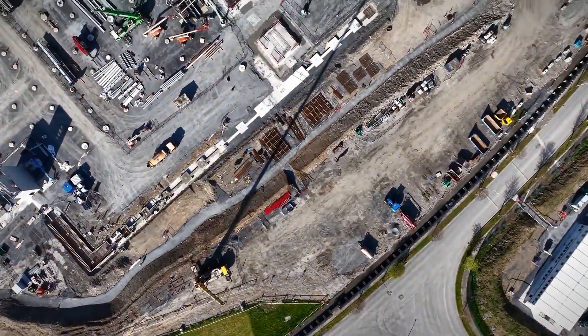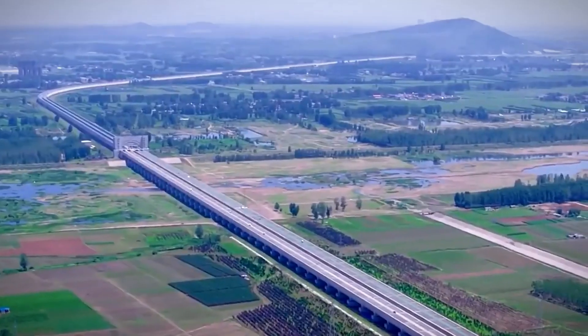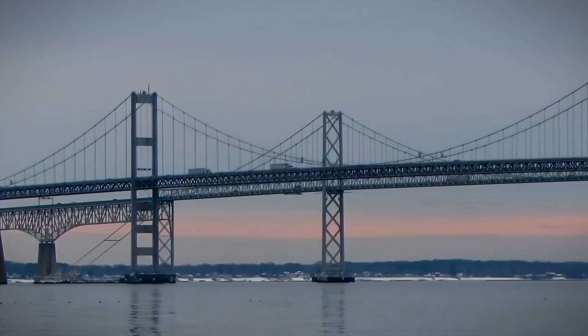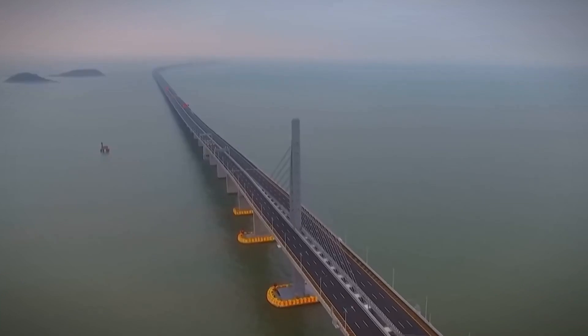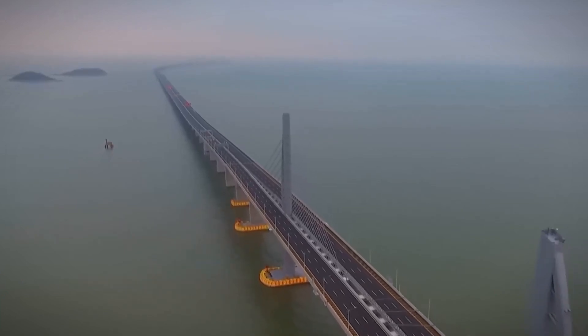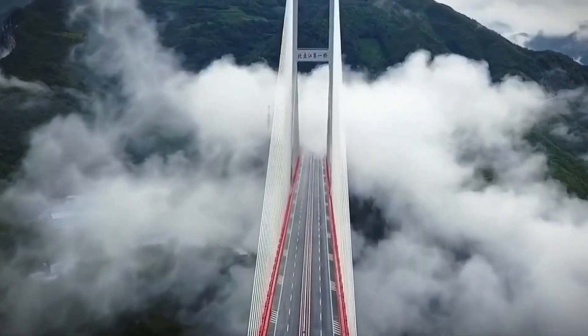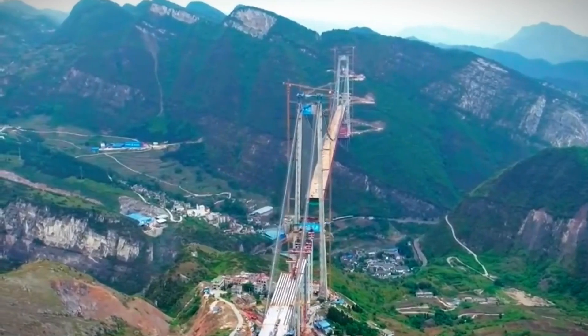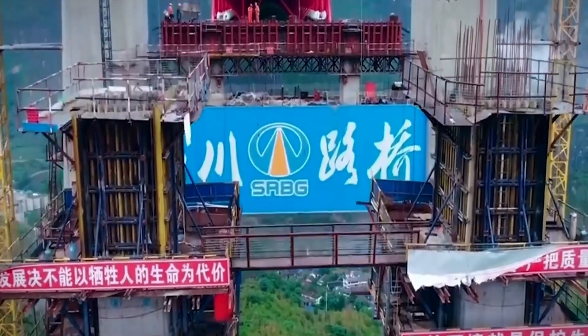These aren't just structures — they're marvels of human ambition and ingenuity, transforming landscapes and connecting regions like never before. From towering over rugged valleys to spanning vast expanses of water, these bridges are more than mere pathways. They're testaments to China's prowess in mega-construction projects. Join us as we dive into the world of China's most awe-inspiring bridges. So, without any further delay, let's get started.